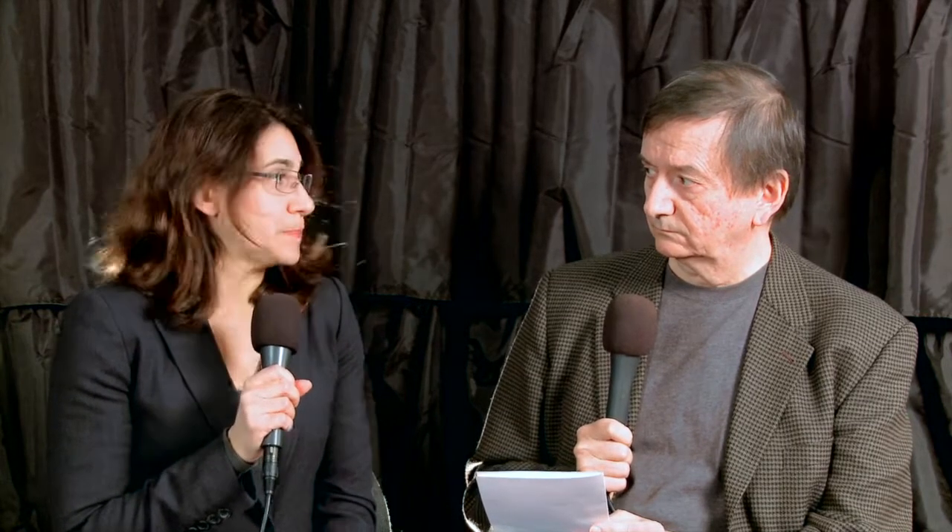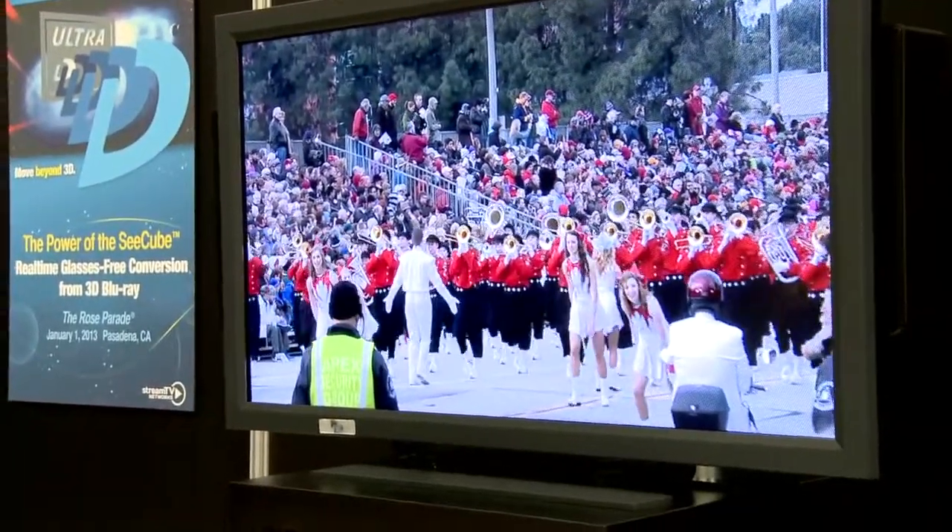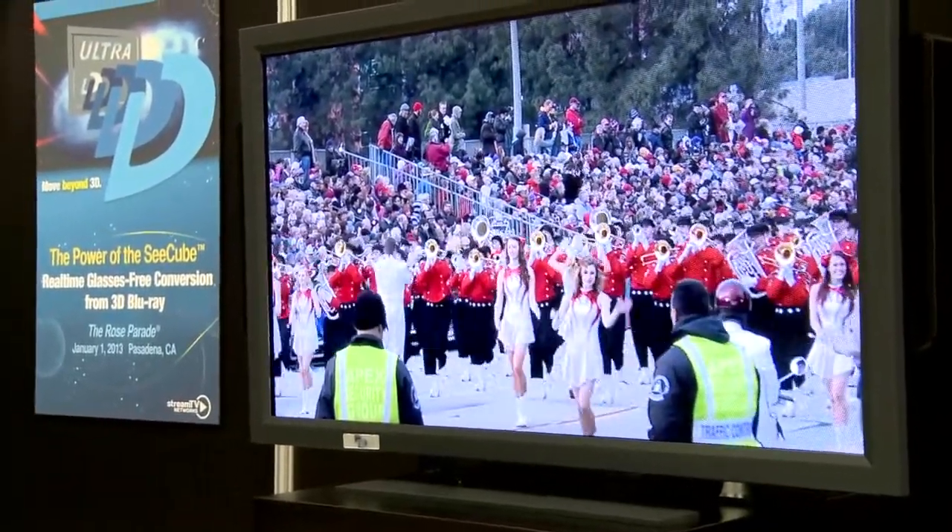3D is continuing to be a topic here. A lot of the sets introduced this week are 3D-capable, and we also saw a number of companies showing glasses-free technology. We saw Stream TV Networks showing a really reasonable glasses-less screen that allowed for the fall-off of the sweet spots gently, and it was really quite viewable from a couch.